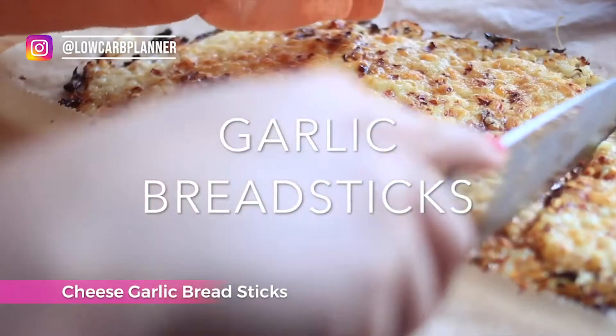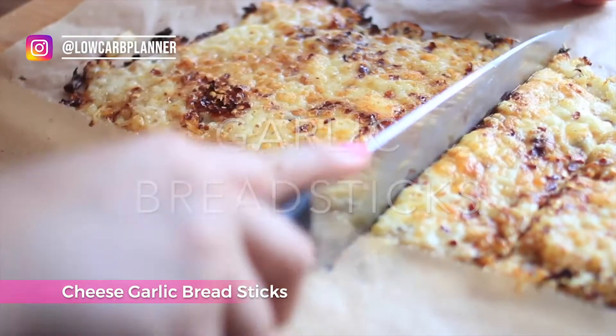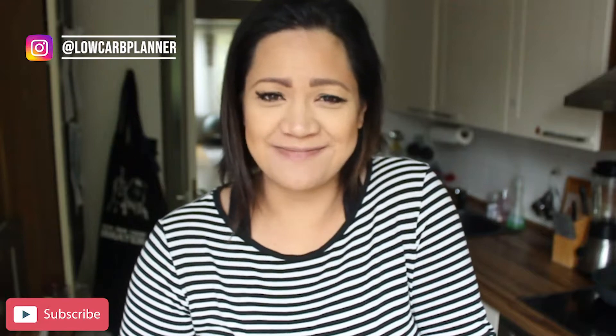If you miss bread and love garlic cheese bread, you have to try this cauliflower garlic cheese breadstick recipe. Super easy to make and it won't take much time. If you're not a fan of cauliflower, you can go with broccoli or use a fathead dough. This recipe doesn't really taste like cauliflower. You get the taste of garlic, which we love, plus lots of cheese. Top with whatever herbs you want — I prefer chilies because we love it garlicky and spicy.